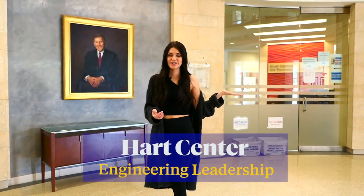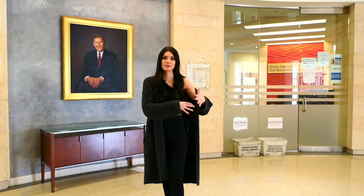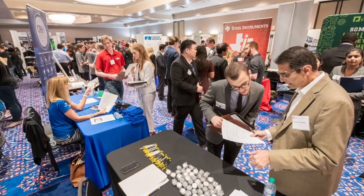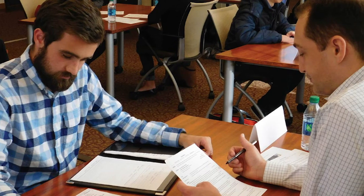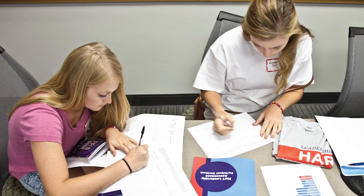Back behind me is our Hart Center for Engineering Leadership, and this is the office that helps develop our engineers into professionals. Within the Hart Center we set up our four-year plans, and around 40% of our students have double majors. We also have engineering-specific career fairs that allow our students to get co-ops, internships, and full-time jobs. Additionally, we have events called Resumanias where professionals in the community come in and help our students edit their resumes for free.